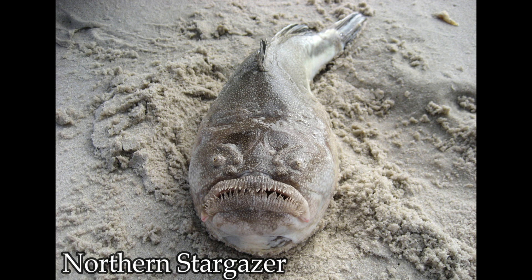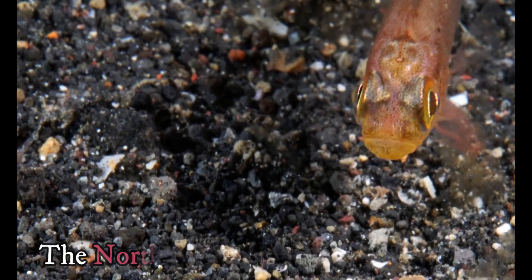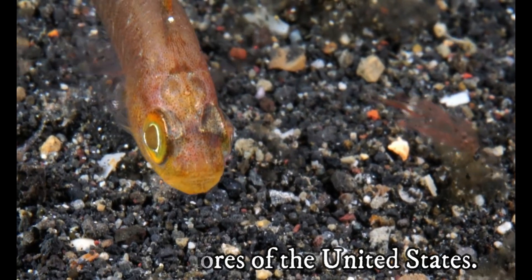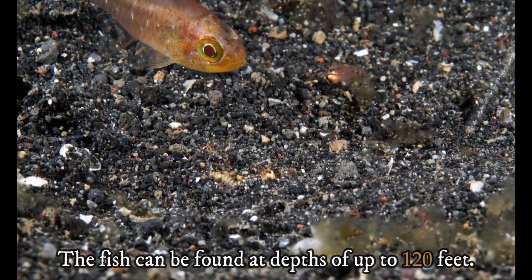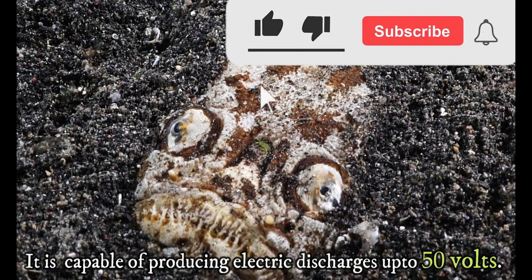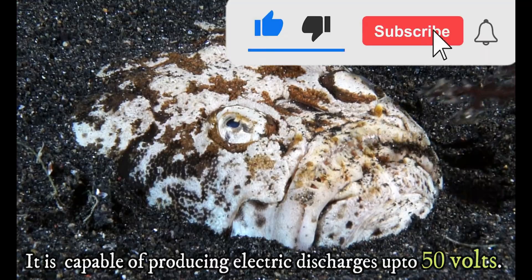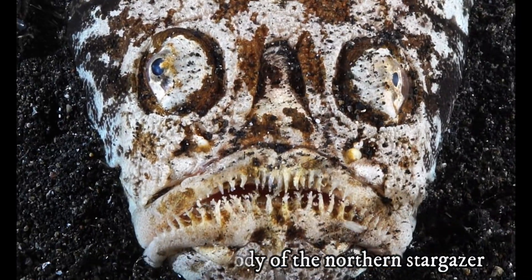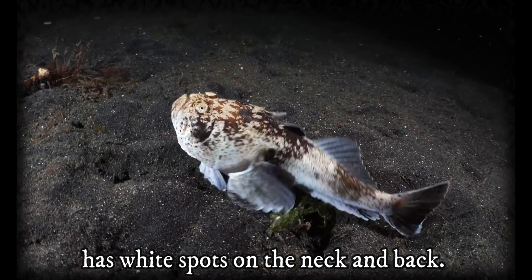The northern stargazer can be found on the eastern shores of the United States. The fish can be found at depths of up to 120 feet. It is capable of producing electric discharges up to 50 volts. The blackish-brown body of the northern stargazer has white spots on the neck and back.